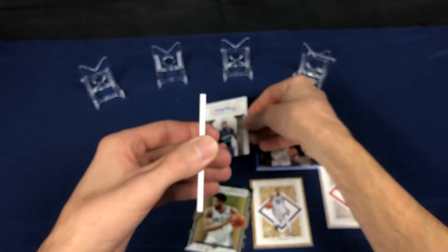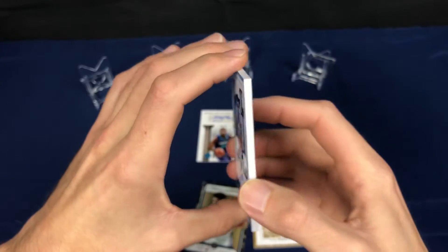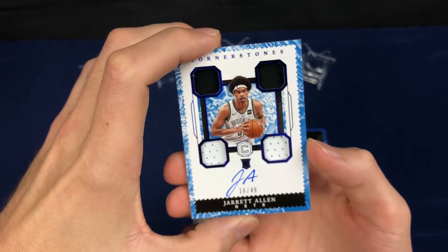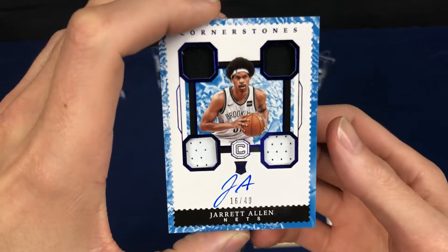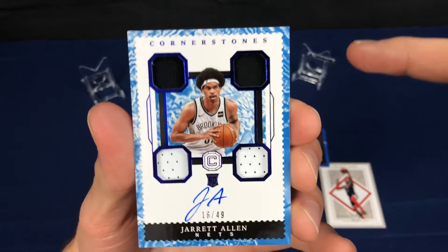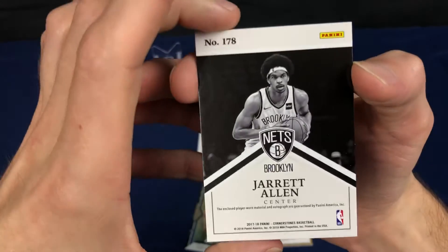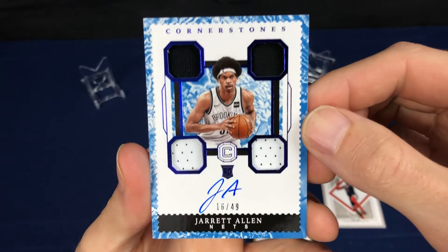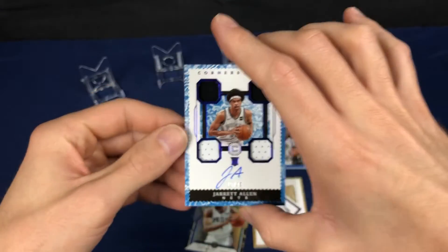Thick, good quality stock on that one. And the Cornerstones auto jersey — hopefully a patch card. We get Jared Allen rookie, numbered 16 of 49. He's one of these initial guys I guess. The Brooklyn Nets — he had a pretty good rookie season, so that's not a terrible card to get out of this product. This looks like maybe a parallel of some sort — I'm not sure — with the blue border, numbered to 49. But at least it's a rookie, so can't be too mad with that.